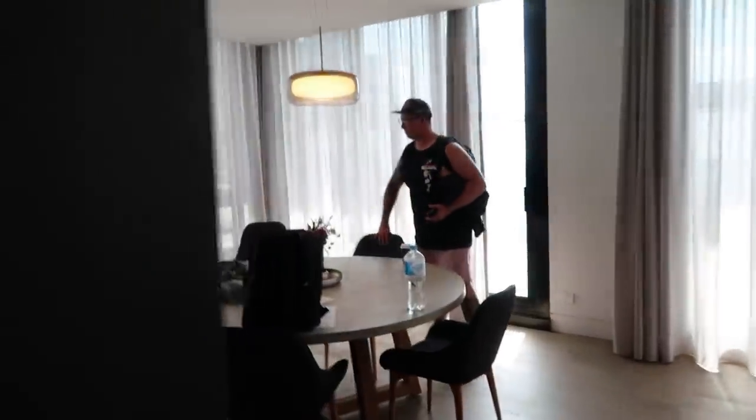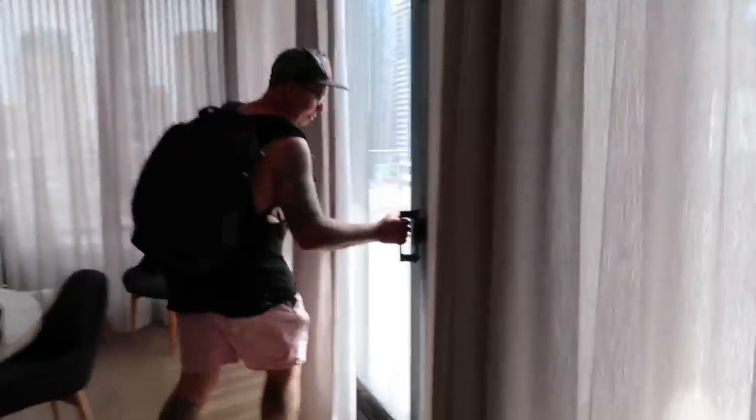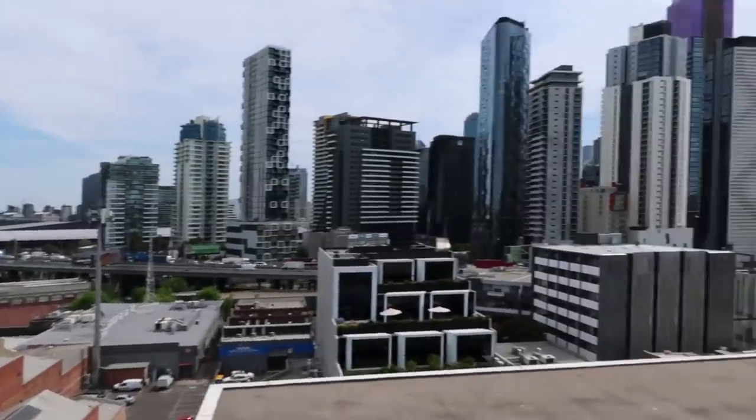Alright guys, what's up! Today is the day we are off to Tasmania, but first I wanted to show you our little budget baller suite that we got. Luke, how much did we pay for this place? 270 Australian dollars, so probably less than 200 US. And check out how rad this place is — that's downtown Melbourne right in front of you. Look at how wild this is.